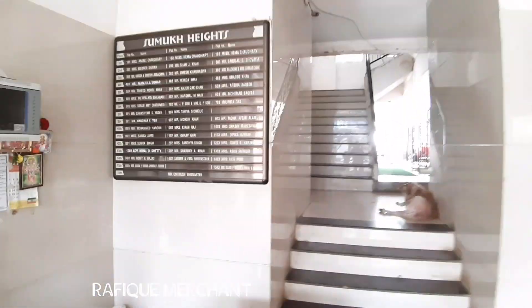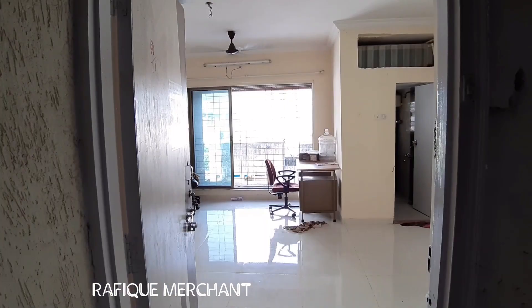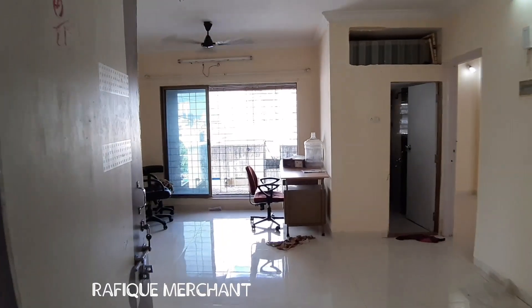Two elevators function all the time — Sumuk Heights. Got a big staircase. One elevator here and one there. 2BHK in Sumuk Heights.